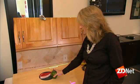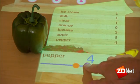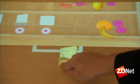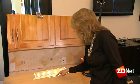Researchers at Intel are trying to create what they call islands of interactivity in our homes. The technology is called OASIS. OASIS can turn any surface — whether it's a coffee table, countertop or cabinet — into a touch screen.